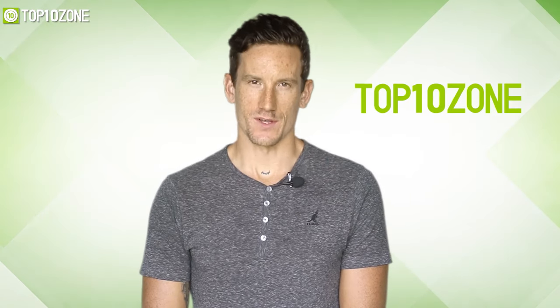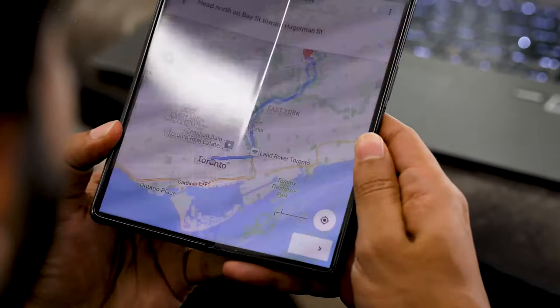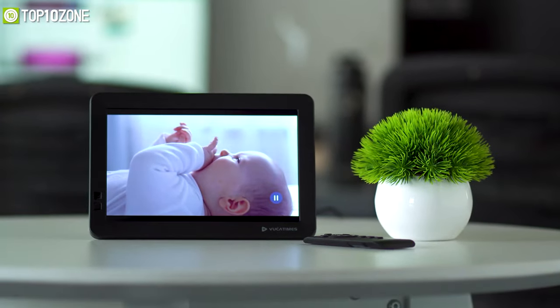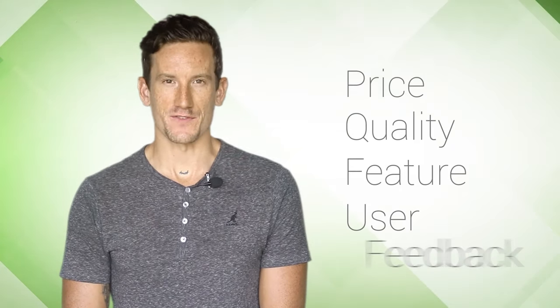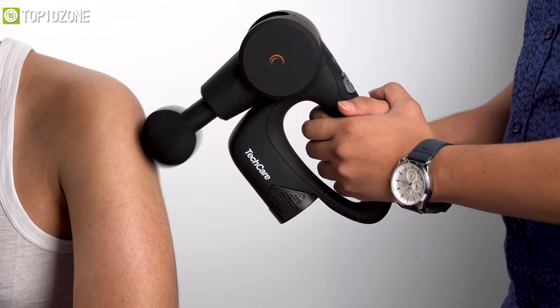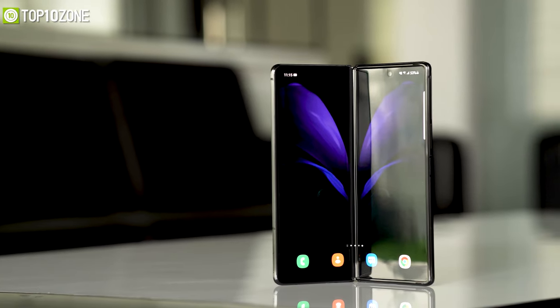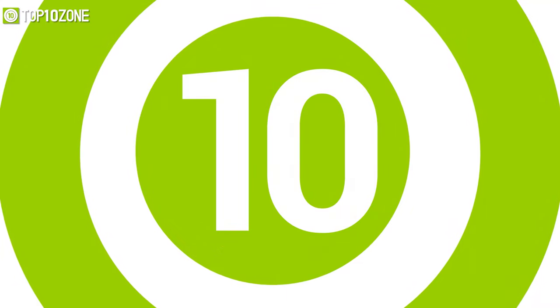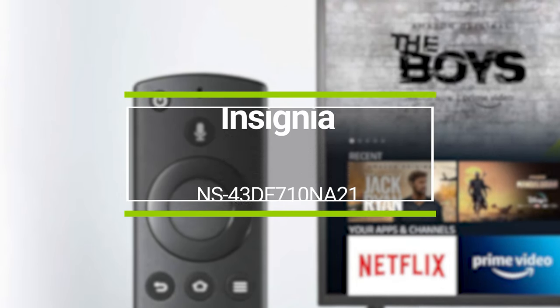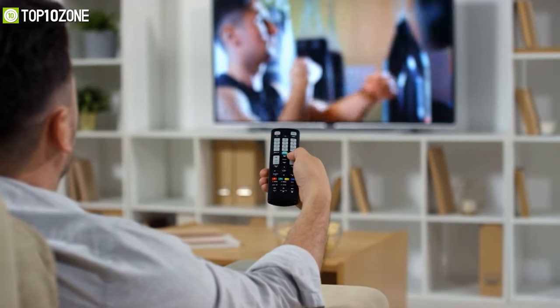Here at Top 10 Zone we are a bunch of product researchers and testers. We test, analyze, and research new products and create a list of top 10 best products based on price, quality, features, and user feedback. We also provide upcoming and innovative product ideas so that viewers may know about new products. Our goal is to create a proper shopping guide so that our viewers can make the best decision.